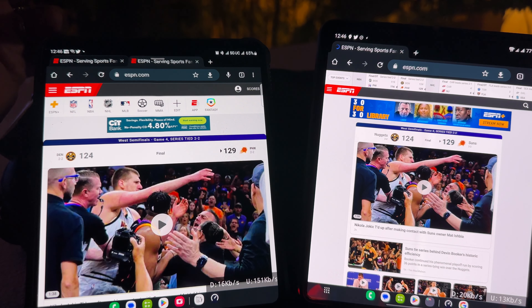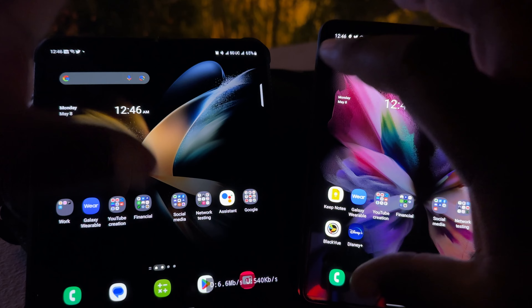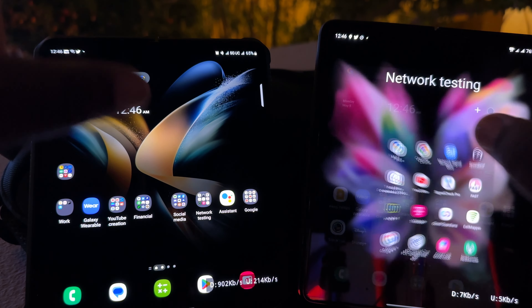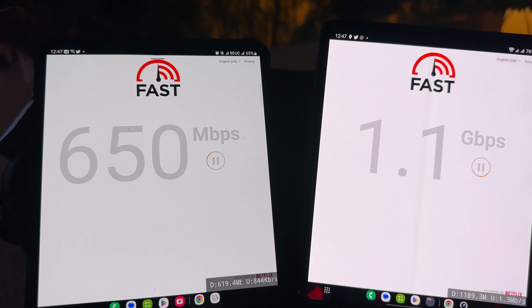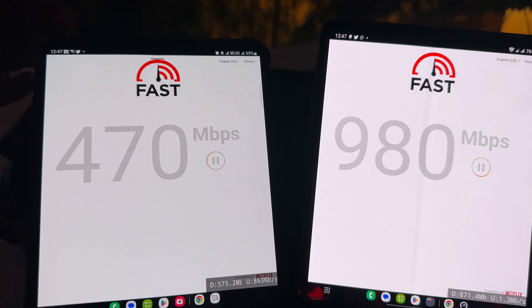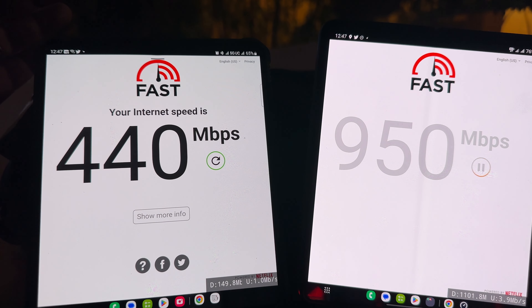T-Mobile is still trailing behind Verizon when it comes to millimeter wave. The speeds are still good — I don't want anyone to get that twisted, it still looks good. Since we are on millimeter wave for Verizon, that means fast.com with uncapped data for video — T-Mobile is giving us 440 and Verizon is giving us 850.